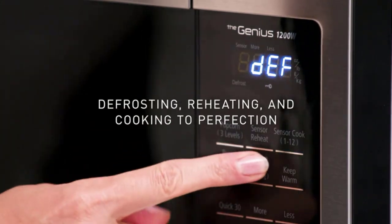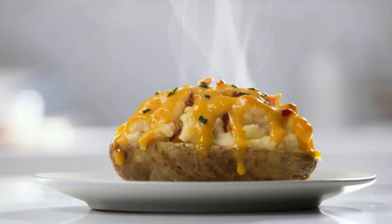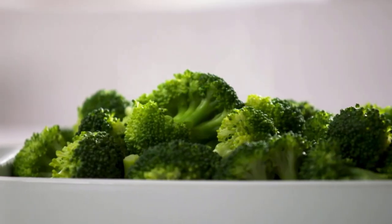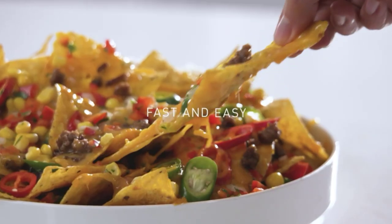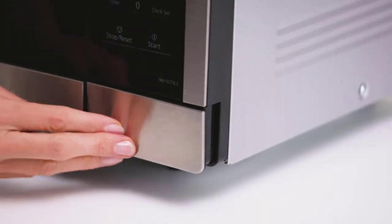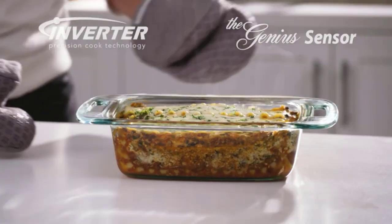Additional features such as 14 preset menu items, a quick minute timer, a delay start, and a child safety lock make it a great choice for any home. One of the most attractive features of the Panasonic Microwave is its keep-warm feature, which can keep soups, gravies, and desserts warm until ready to serve.